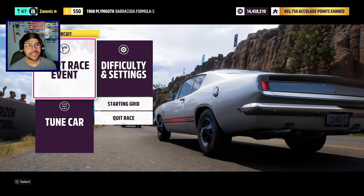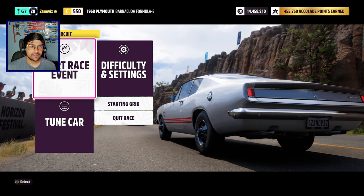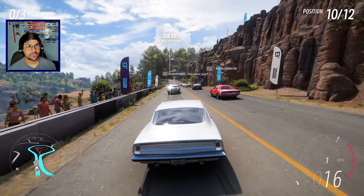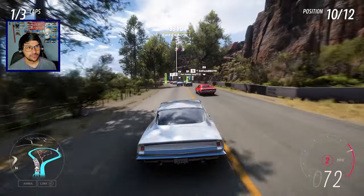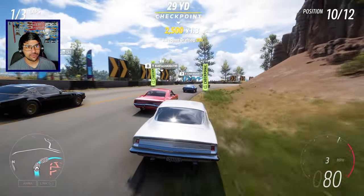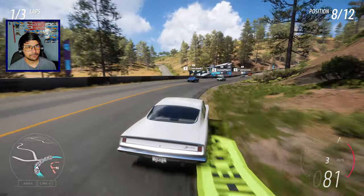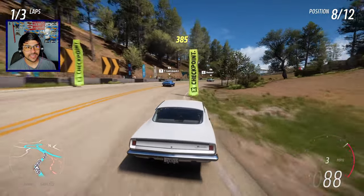Alright guys, we're here at Lookout Circuit — it's north of the map. This is a different race than I usually do but we're gonna start this race. It is a classic muscle car at C-class at 550 — 300 horsepower, 400 foot-pounds torque, let's see what this thing can do. We're against a whole bunch of other classic muscle cars — got a Dodge Charger right there, some Camaros behind me. It accelerates pretty well for being a car from 1968.